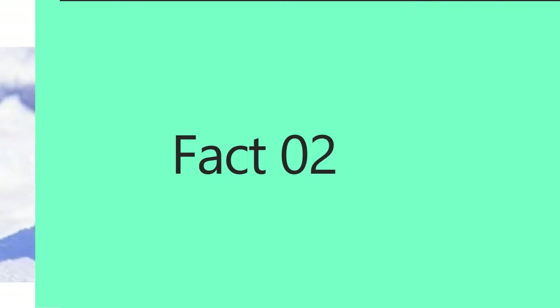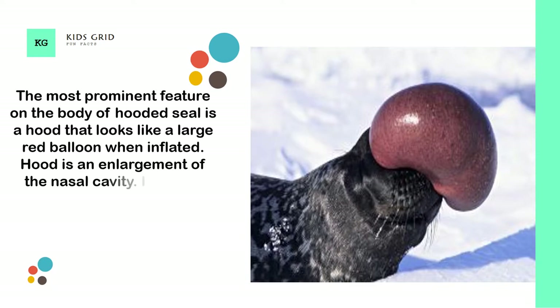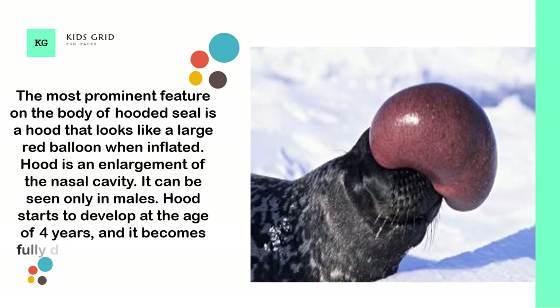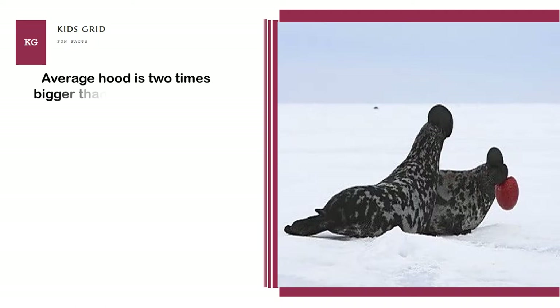The most prominent feature on the body of the hooded seal is a hood that looks like a large red balloon when inflated. The hood is an enlargement of the nasal cavity, and it can be seen only in males. The hood starts to develop at the age of 4 years and becomes fully developed at age 12. An average hood is 2 times bigger than a football, with a volume of around 6.3 liters.